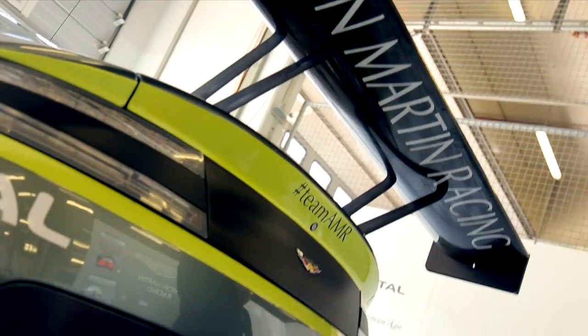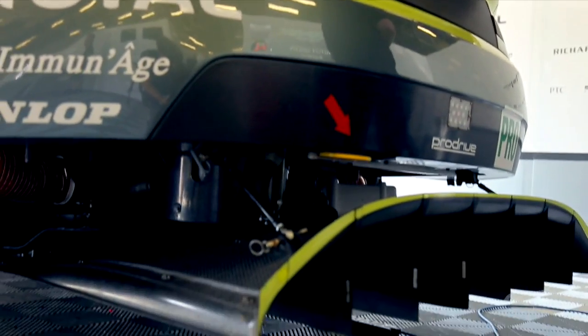They've maximised the size of the diffuser and obviously it extends out the back of the car. When you look at the 2015-spec car, at the bumper there's nothing more behind it. When you look at the 2016 car, you've got this diffuser coming out a fair amount of distance from the back of the car.